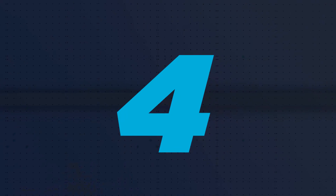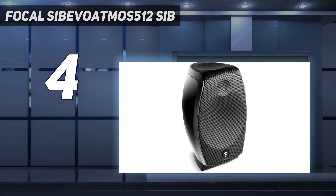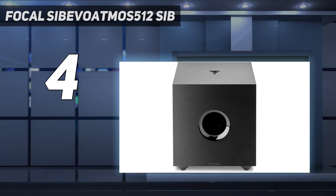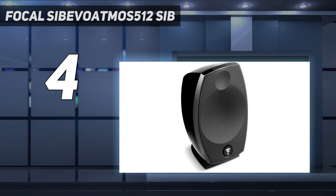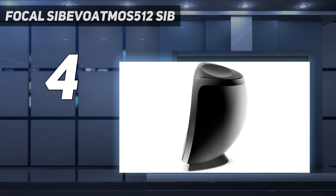Coming in at number 4, the Focal Sib Evo Dolby Atmos 5.1.2 Home Cinema System. It plays up a sleek and classy speaker system to fire up an average living room. Audio-wise, it does not fail to deliver quality stereo surround sound. The system is developed to bring out the sheer audio excellence we all know and love.